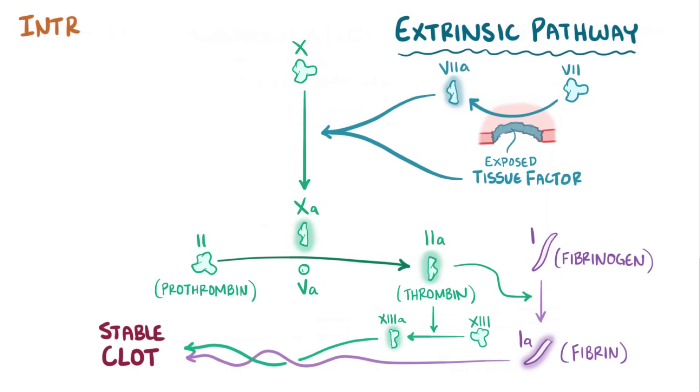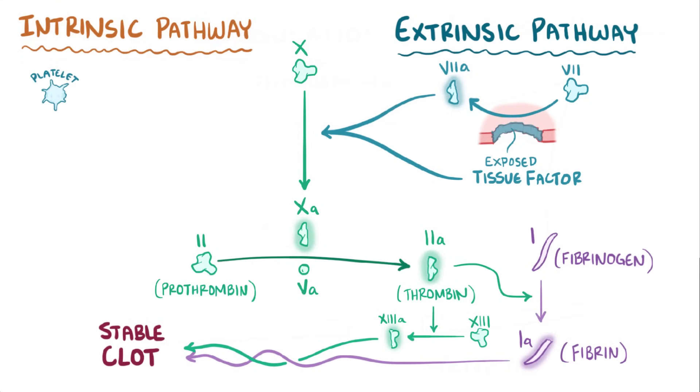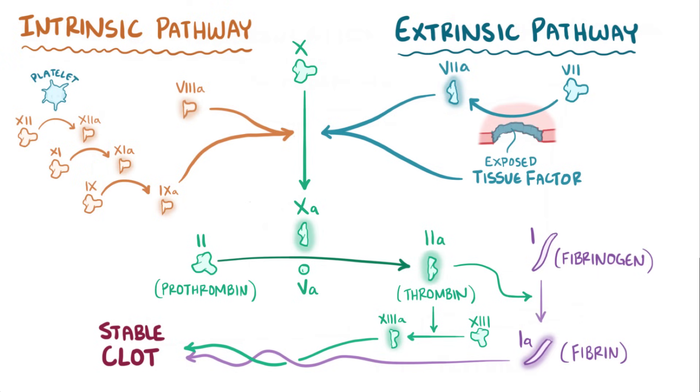The second way is called the intrinsic pathway, and it starts when platelets near the blood vessel injury activate factor XII into factor XIIa, which then activates factor XI to factor XIa, which then activates factor IX to factor IXa. Factor IXa along with factor VIIIa work together to activate factor X, and from that point it follows the same fate as before. Both the extrinsic and intrinsic pathways converge on a single final path called the common pathway. This is a somewhat simplified version of the coagulation cascade, but it has all the key parts needed to understand hemophilia.